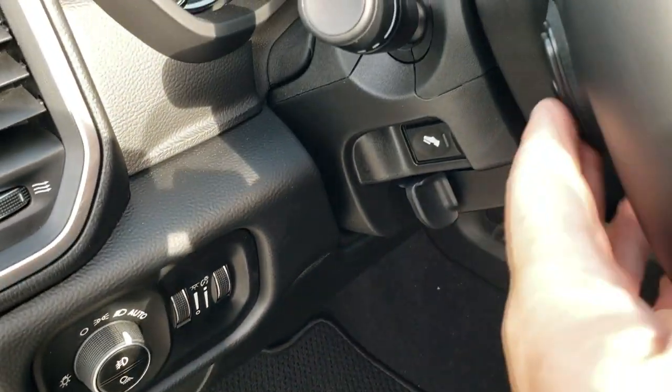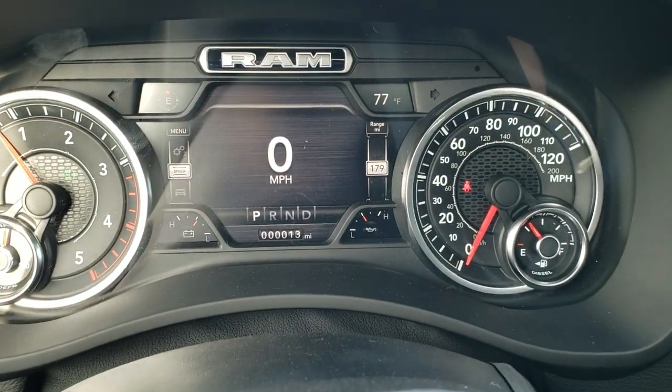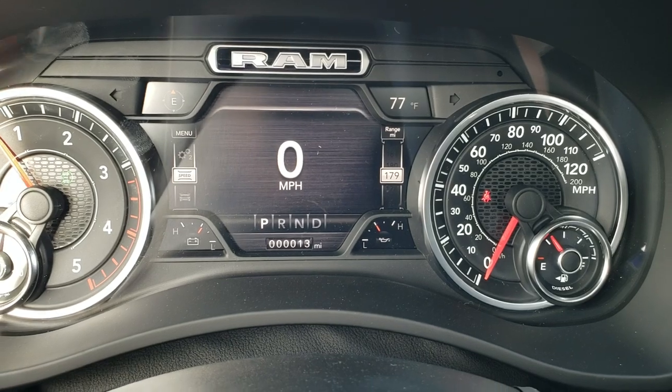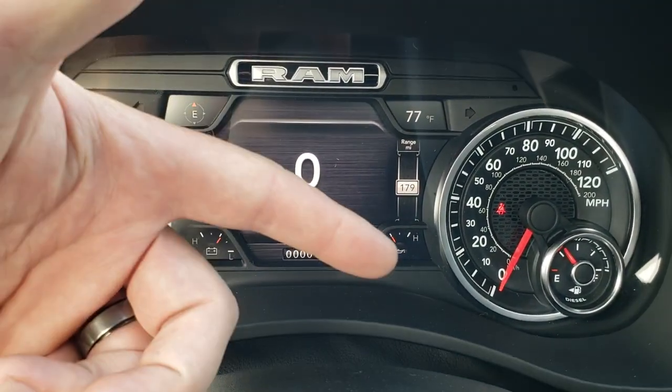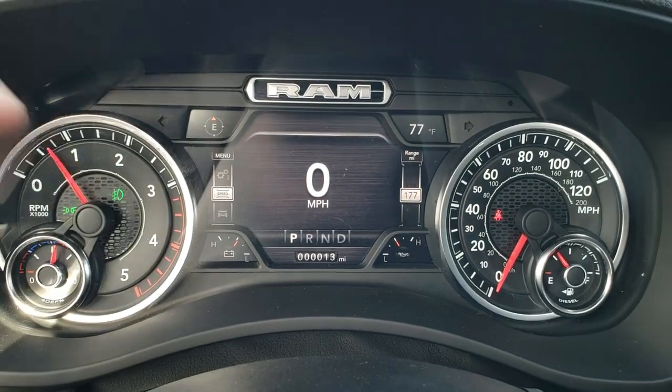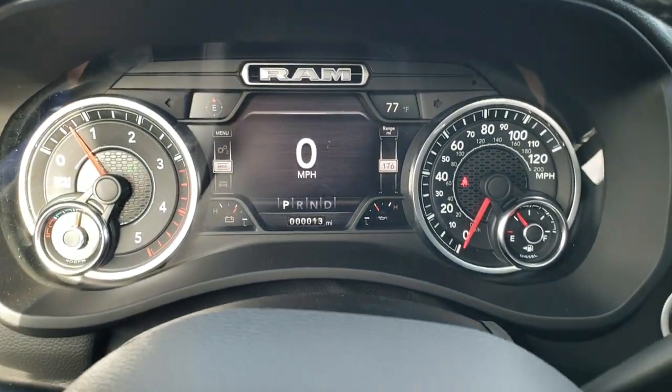Auto headlamps. Power pedals. Audio controls in the back of the steering wheel. You get the 7-inch LCD display, digital speedometer, outside temp, and compass. You've got your battery and oil temperature right there, and you can change all four of those corners to read whatever you want — really cool stuff.